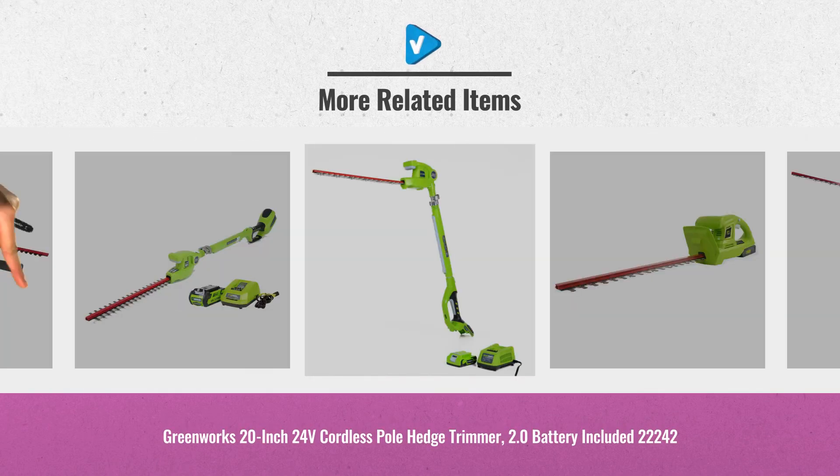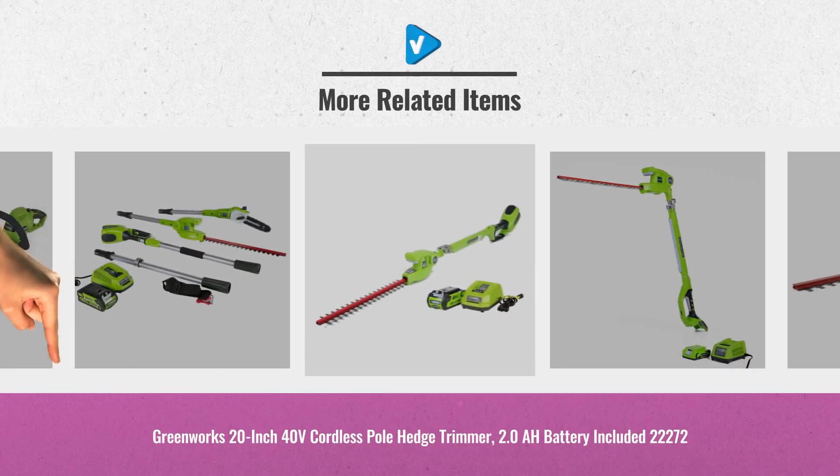For more great hedge trimmer ideas and updates, just click the links below. Thank you.